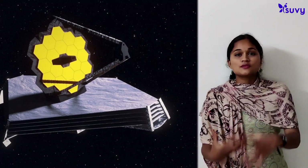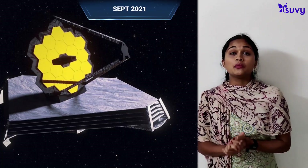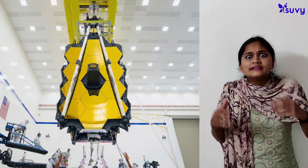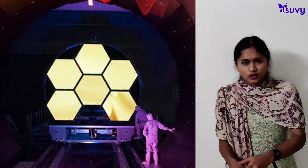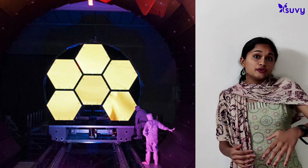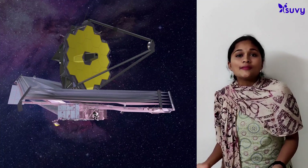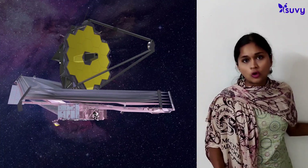Now let's look at the James Webb Space Telescope itself. It was launched in September 2021 by the US, Canada, and Europe, and its development started way back in 1990. It is expected to operate for another 5 to 10 years and produce much more information for scientists and the public alike about space and the entire history of the cosmos.